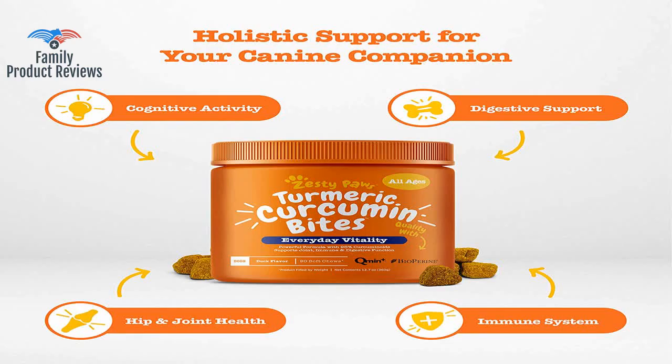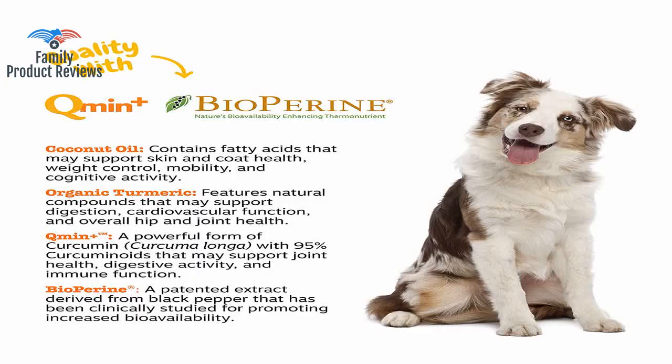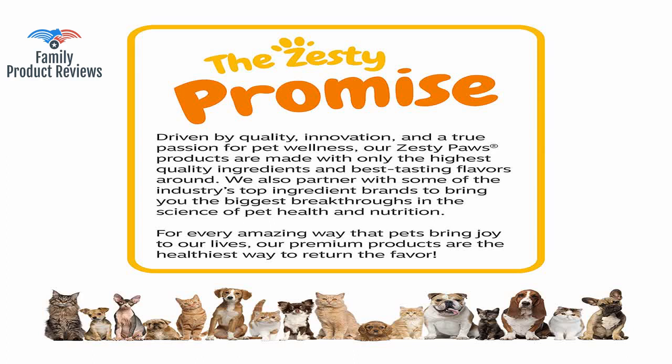He had ACL repair on one of his back legs and since then he walked a little stiff after sleeping on hardwood floors. It is also hard to find a formula with bioperine, and you definitely don't want to buy any turmeric without this as it dramatically improves effectiveness. Be aware of the bright yellow stains that can occur if you unwisely feed your pet on carpet instead of hard floors.